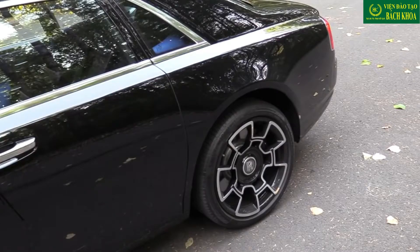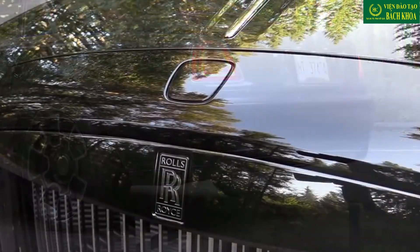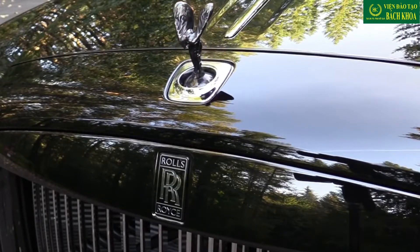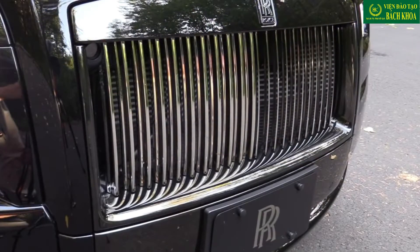Here is an exterior color combination that your heart desires. The Spirit of Ecstasy and most of the chrome surfaces have been darkened, such as the front grill surround, trunk lid finisher, lower air inlet finishers, and exhaust tips.